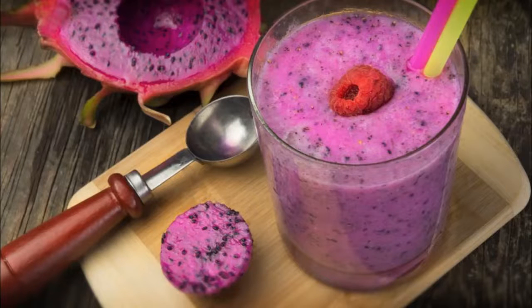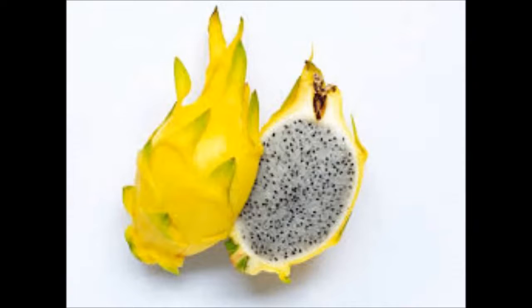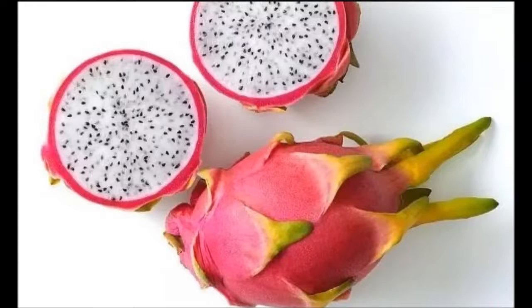Called a tropical superfood by some, the Pitahaya may appear to be a mix between a kiwi and a pear. It's like a kiwi because the seeds also contain a ton of nutrients like omega-3s and omega-6s, the good fats. The fruit's flesh is high in vitamin C, which contributes to a strong and healthy immune system. It's also a good source of carbohydrates and even fiber.